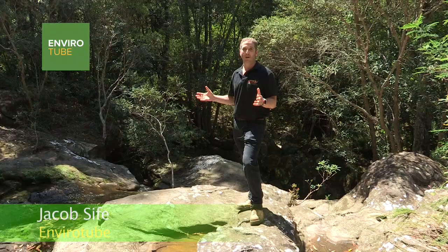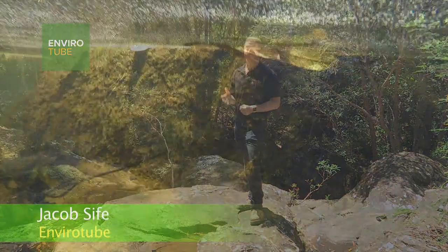We've come to this beautiful site here in the wildflower gardens below St Ives and although it looks like a pristine area, we're going to have a look at some of the problems that are floating just under the surface.